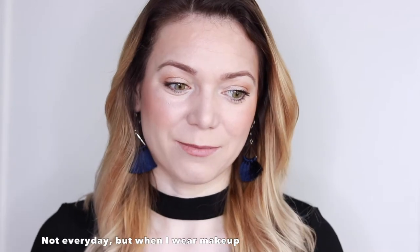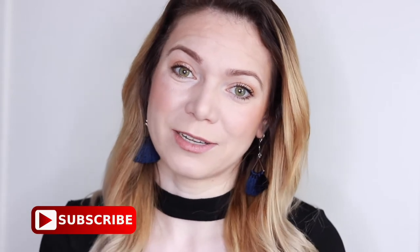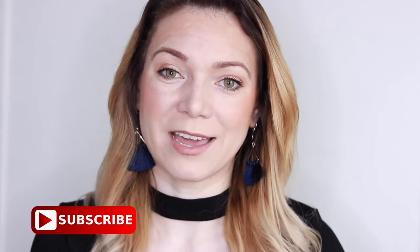Hello everyone and welcome back. In today's video I came up with a bunch of products that I use every day that can be used to achieve basic everyday simple makeup looks. If you are curious to see what products I'm using or what products I think you should have in your makeup bag, just keep on watching. I came closer to the camera and you can see all of the pores on my face, but that's fine.